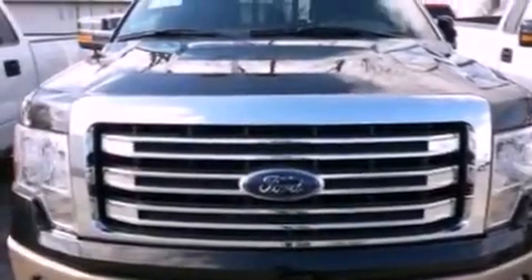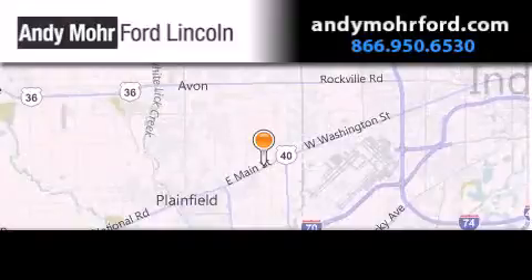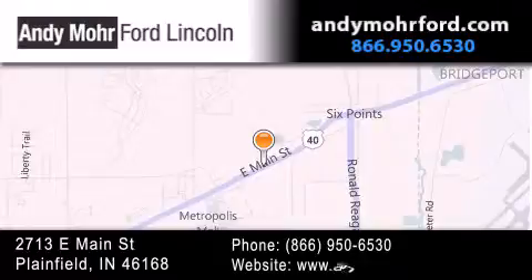This automobile won't last long at this price. Call and arrange a test drive now. Andy Moore Ford Lincoln is the place to find new Ford and Lincoln cars and trucks and pre-owned vehicles in Indianapolis.